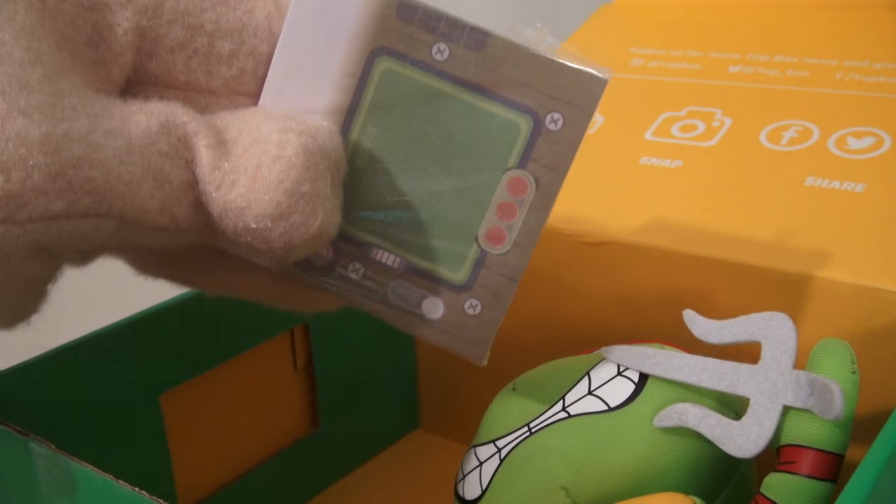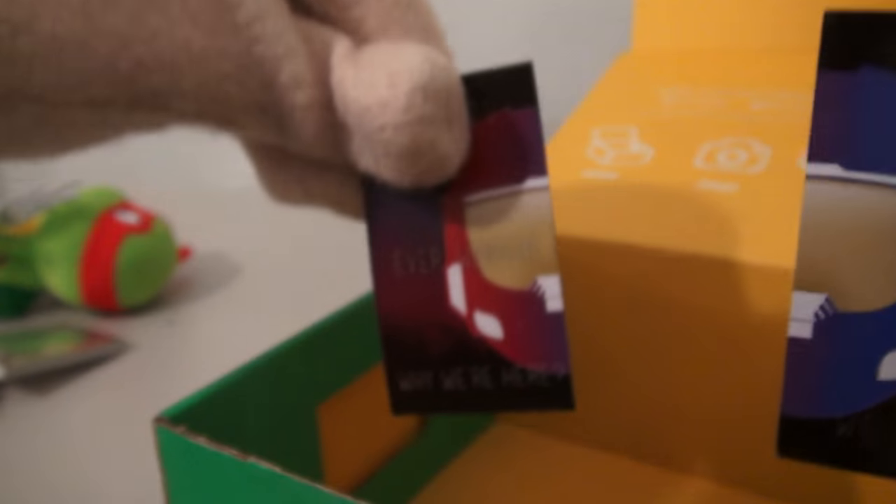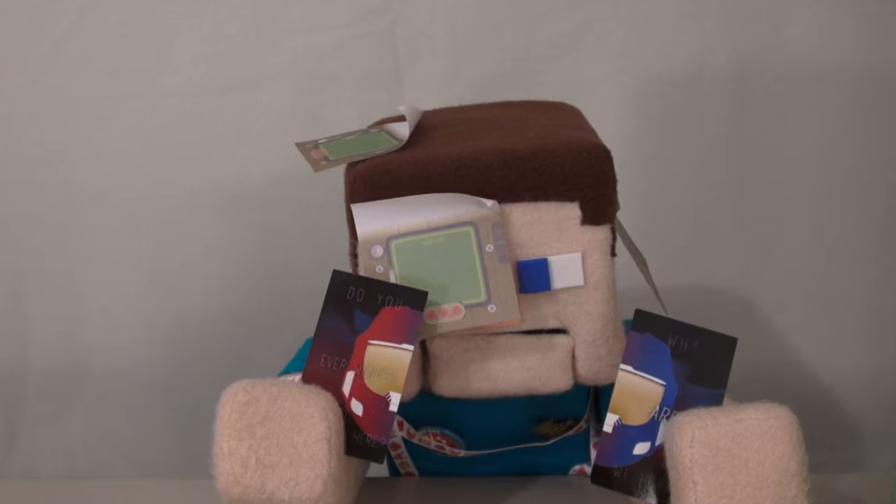And this looks like a Game Boy Post-It sticky pad. We also got some Halo magnets.